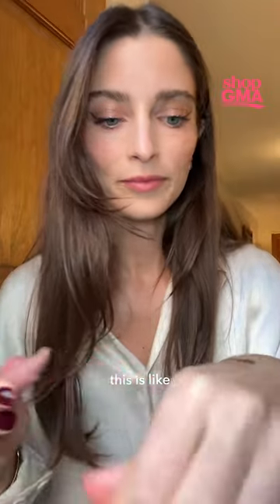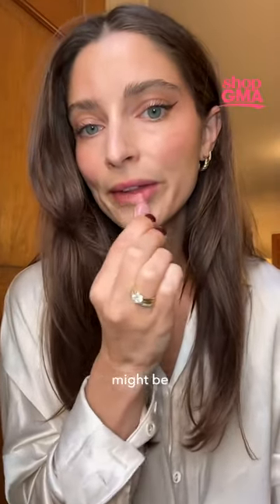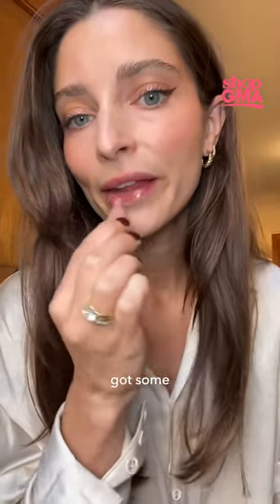This color is Toast. This is like a slightly darker nude color. I think this one might be my favorite. It's still got some pink in it, but I think it's really great for every day.